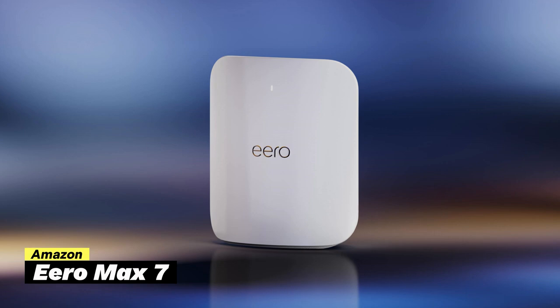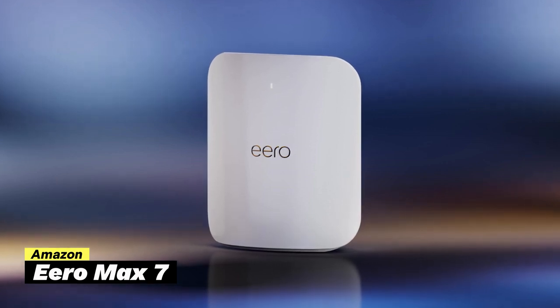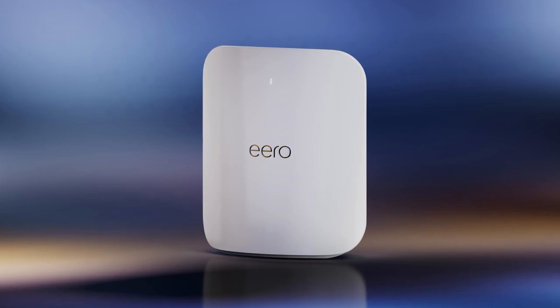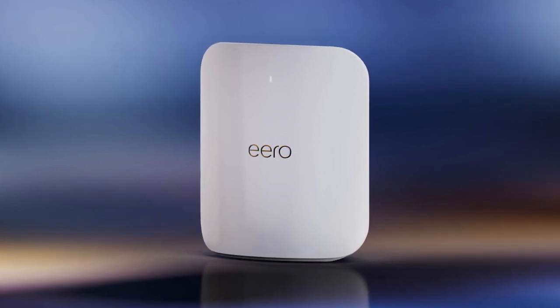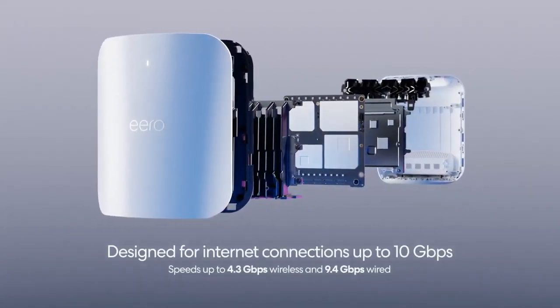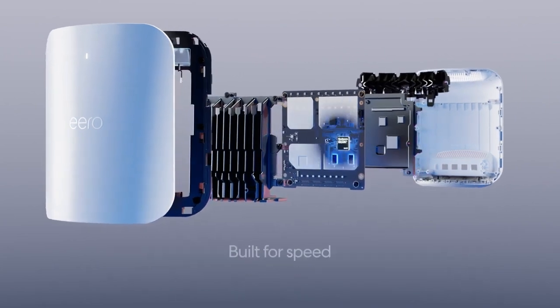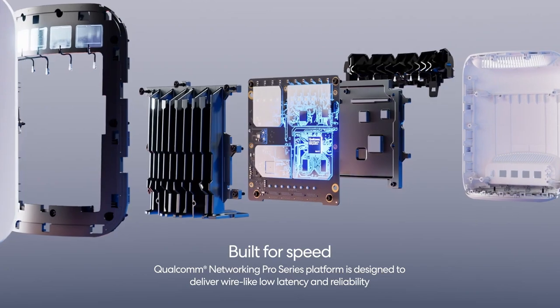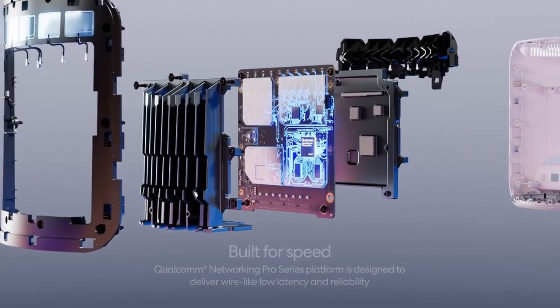Now on our list, we have the Amazon Eero Max 7, which is perfect for those who want fast and reliable internet throughout their home — ideal if you have a lot of smart devices and need solid coverage. The Eero Max 7 is all about speed, with wireless speeds up to 4.3 gigabit per second and 2x10 gigabit ethernet ports, so you can enjoy incredibly fast internet whether you're using Wi-Fi or a wired connection.